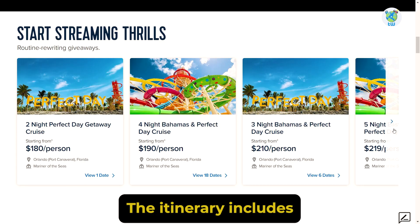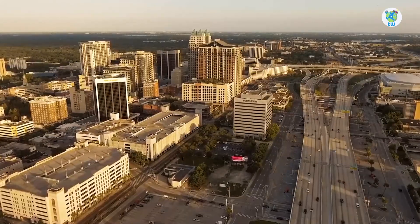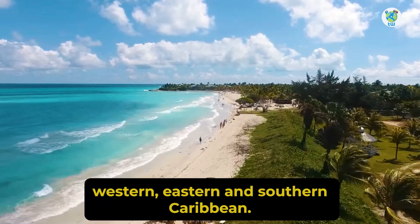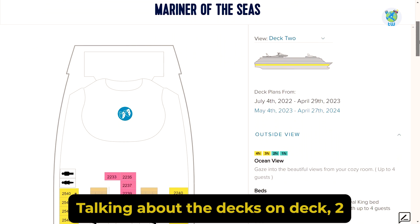The itinerary includes two to eight nights of sailing from Orlando to the Bahamas, Bermuda, Western, Eastern, and Southern Caribbean.